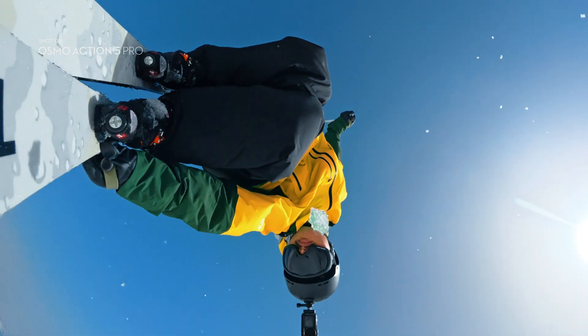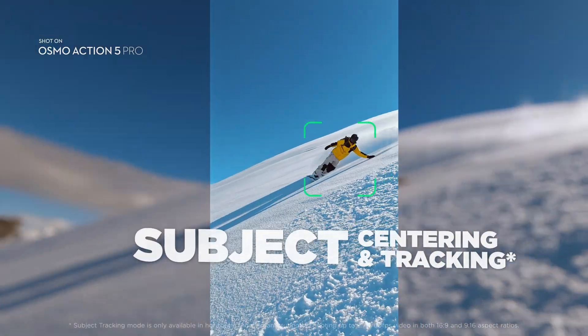Action 5 Pro is your smart sidekick, keeping your horizon locked or automatically centering you in the frame.